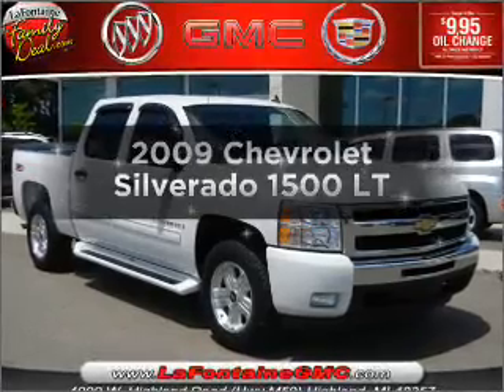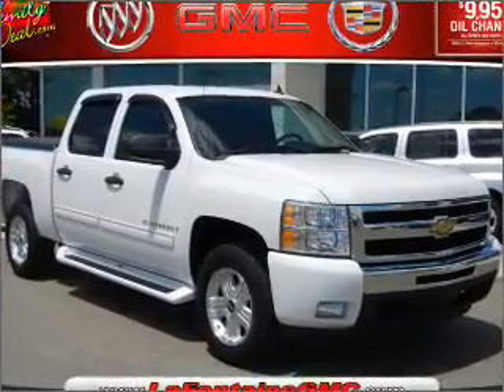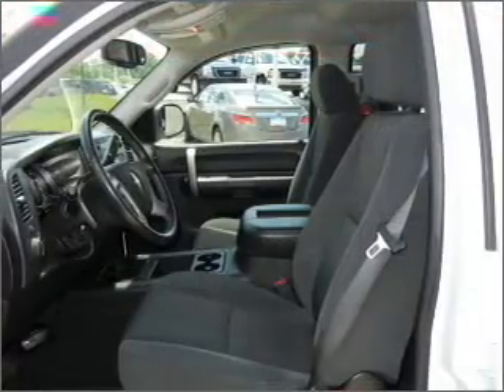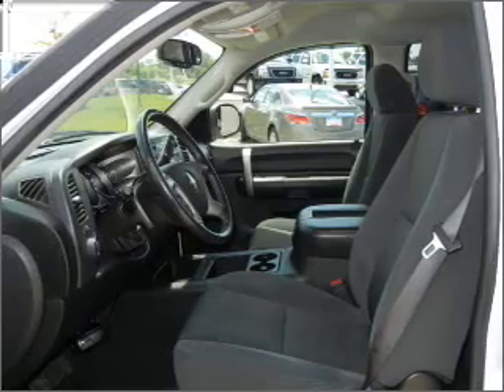Imagine yourself in this 2009 Chevrolet Silverado 1500. If you're looking for an automobile with great attributes, look no further. With a powerful 8-cylinder engine that responds smoothly to its automatic transmission.